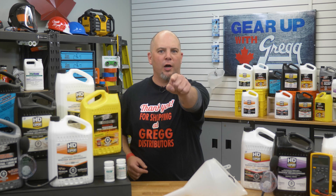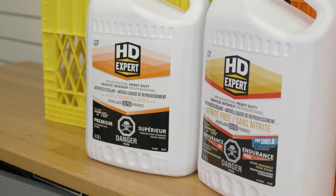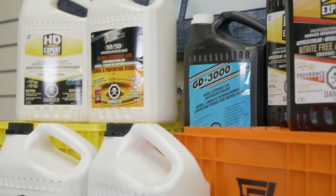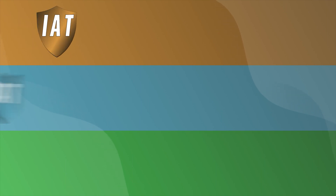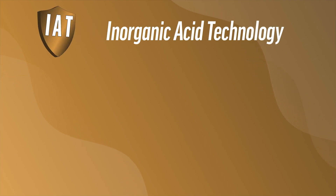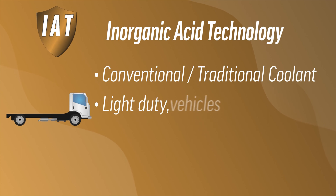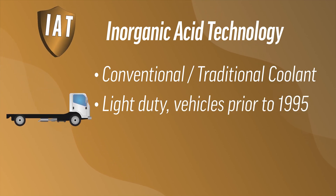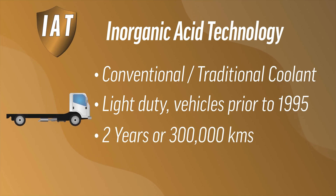Now that we know the basics of coolant, you might think you're ready to grab one off the shelf — but not so fast! Coolant coloring varies from manufacturer to manufacturer, so you're better off looking into the exact type you need. Some of the more common coolant types are IAT, OAT, and HOAT. IAT, or inorganic acid technology, is often referred to as conventional or traditional coolant, since it was the original coolant on the market. Developed mainly for light-duty use in vehicles made prior to 1995, an IAT coolant will last approximately two years or 300,000 kilometers. When used in heavy-duty applications, additional service intervals are required for adding supplemental inhibitors or additives.